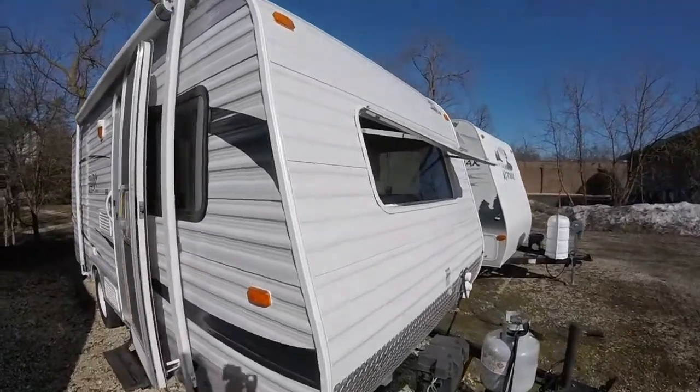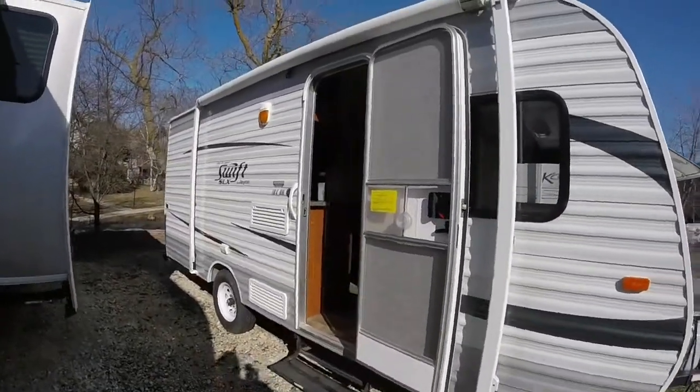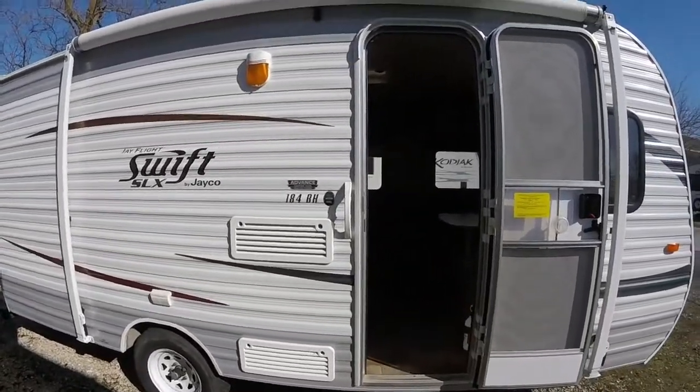This one has the front window option to make everything a little more bright inside. It also has an awning and a little outside light.